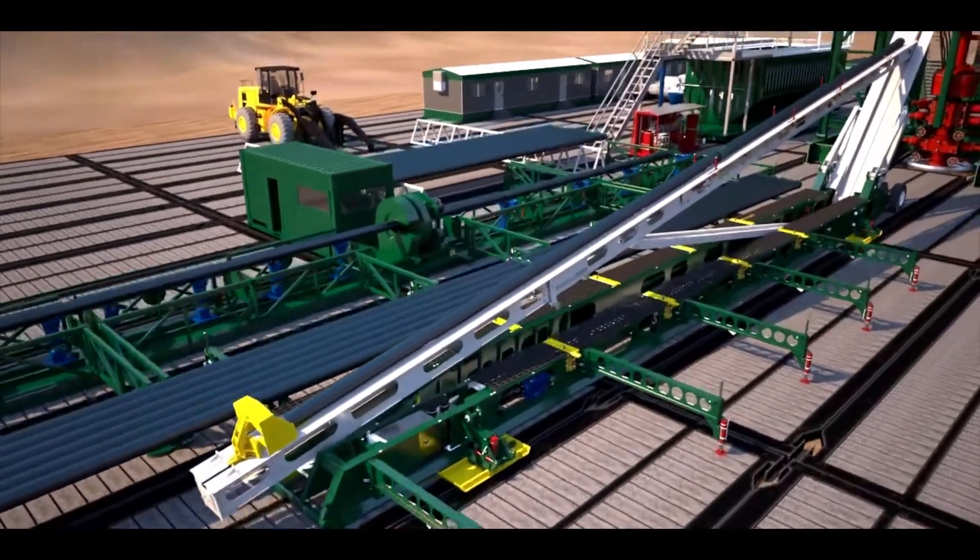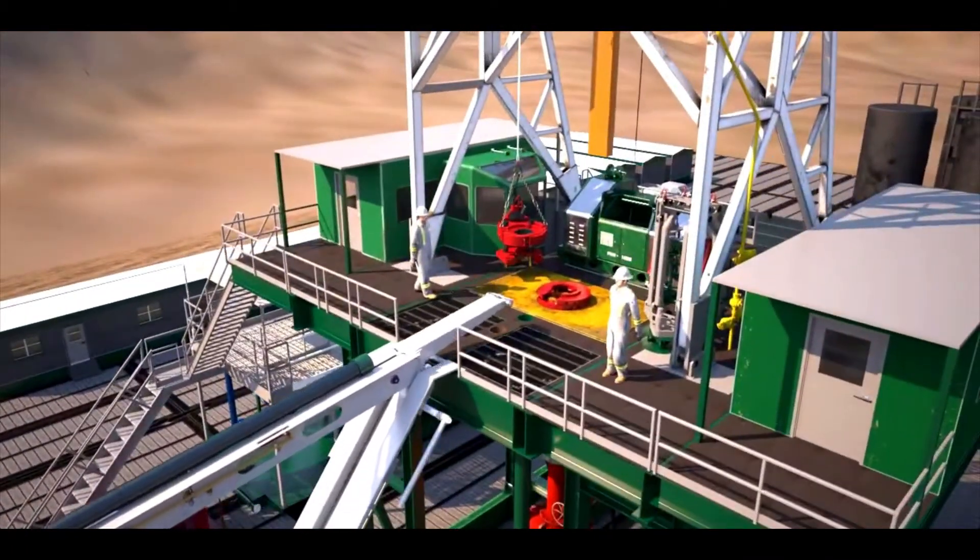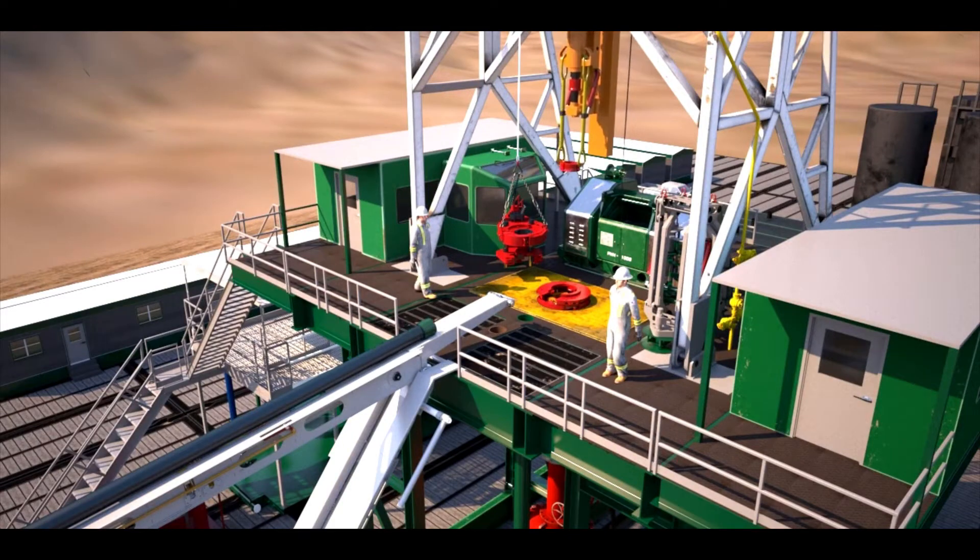The system can also make up triples of drill pipe and make and break bottom hole assemblies, as well as break out triples of drill pipe when coming out of the hole at the end of the well.